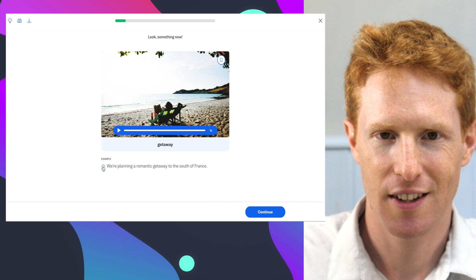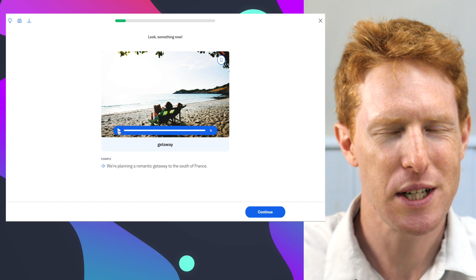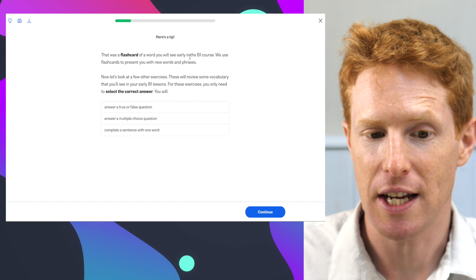You notice there's also a man's voice and a woman's voice, with different pronunciation. I think the man's voice is a British accent and the woman's is an Australian accent. So we have the word 'getaway.' That was a flashcard of a word you will see early in the B1 course. Busuu uses flashcards to present you with new words and phrases.